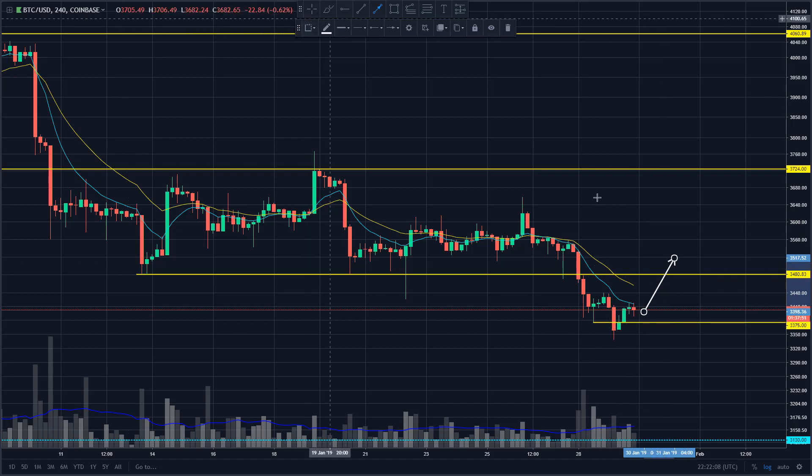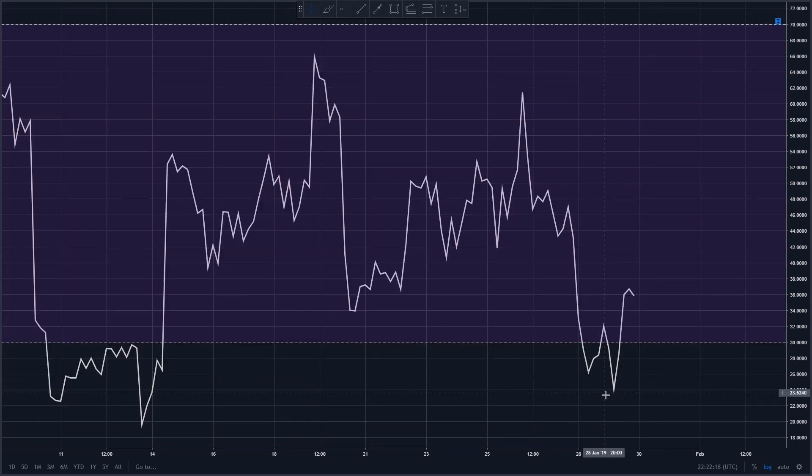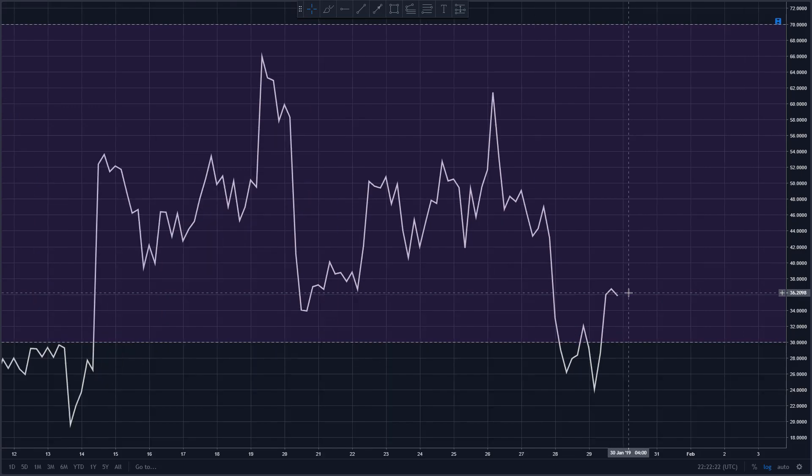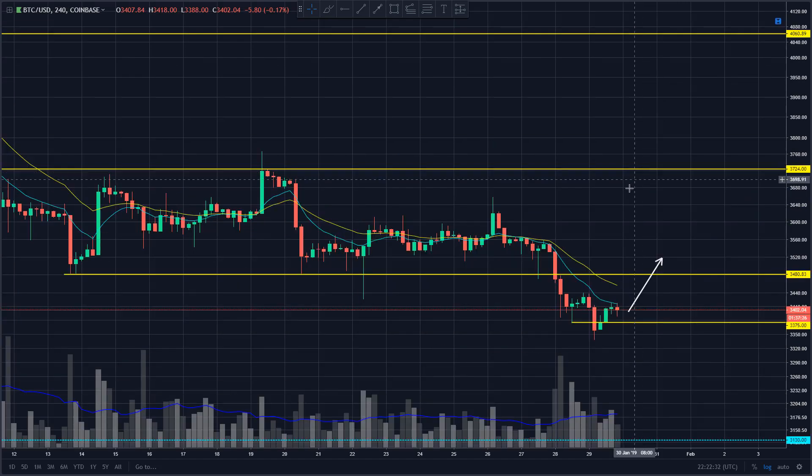Getting back above 3480 will be important for buyers to show more strength. If we pull up the indicators, RSI is just coming off the lows, MACD is still in the red but ticking higher. All this is really doing is allowing this oversold condition to have a little relief rally, which is potentially setting up another leg lower. We're seeing that on the MACD as well - looking for that tick into the green as potentially a top being set and then another leg down.